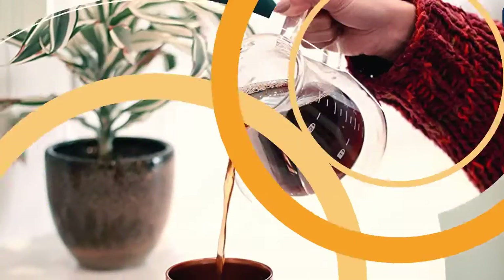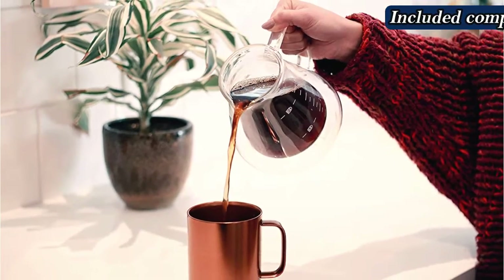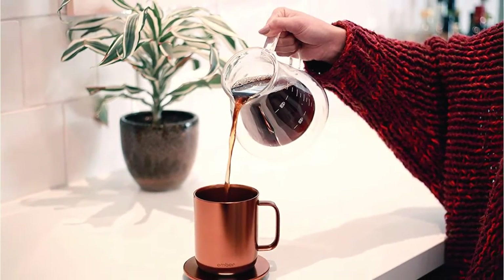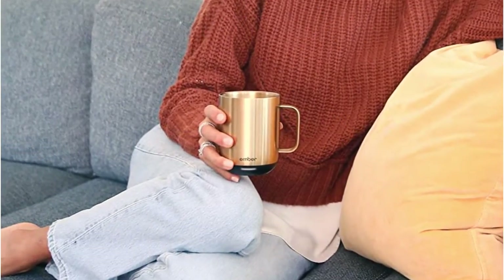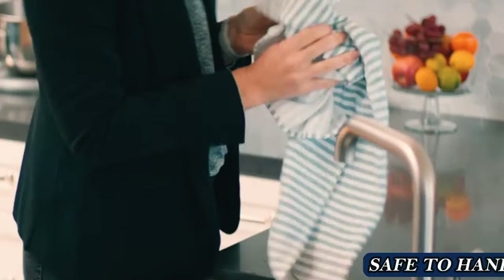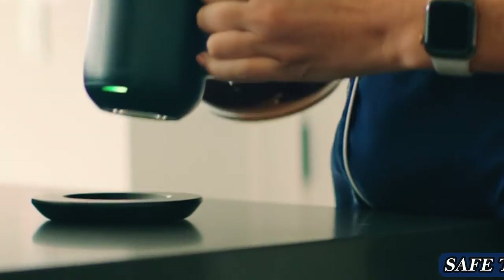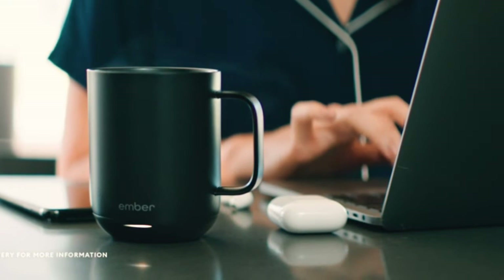The mug even remembers your last set temperature so that you don't have to reset it every time if you have a particular preferred temp. The mug will maintain the desired temperature for up to 1.5 hours, which doesn't sound like much, but is ample time to down a cup of coffee. Given all the tech, it needs to be hand-washed. Also available in white and black, or in a larger version, and as a travel mug.